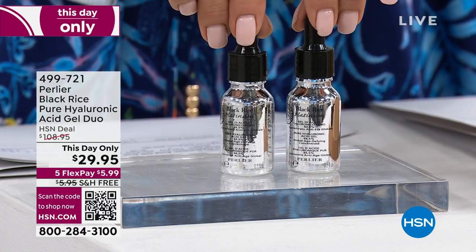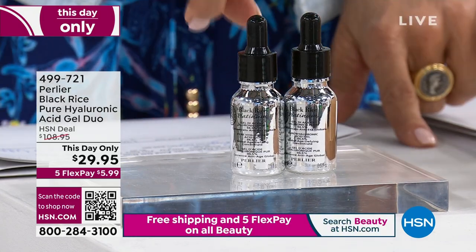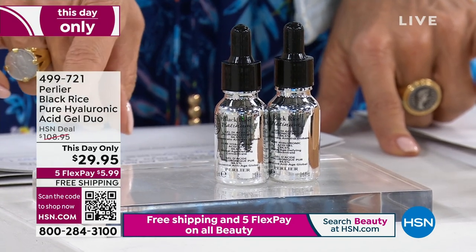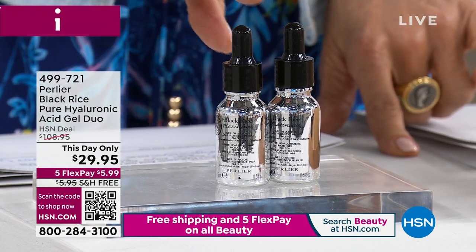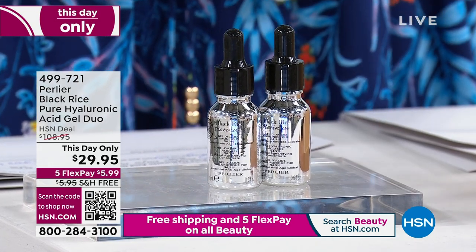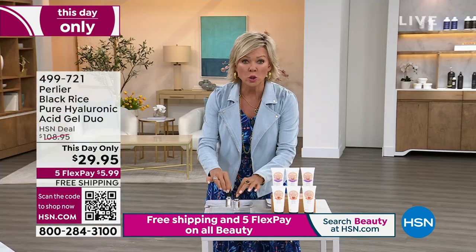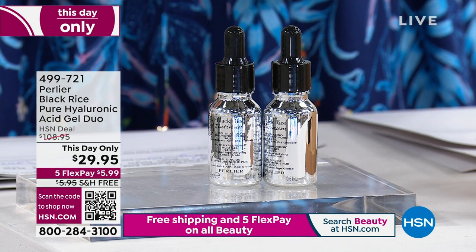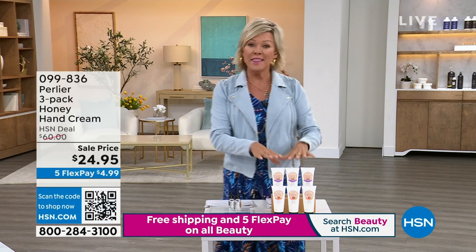For example, the Black Rice Pure Hyaluronic Acid — you're getting both of these. This would normally be a hundred and eight dollars. Look at that price: today, this hour, our final one thousand, maybe eleven hundred available. You are getting two of them for $29.95. Do not ask me how this happened. Each one is over fifty dollars — you're getting two the same size for under thirty. First come, first served.